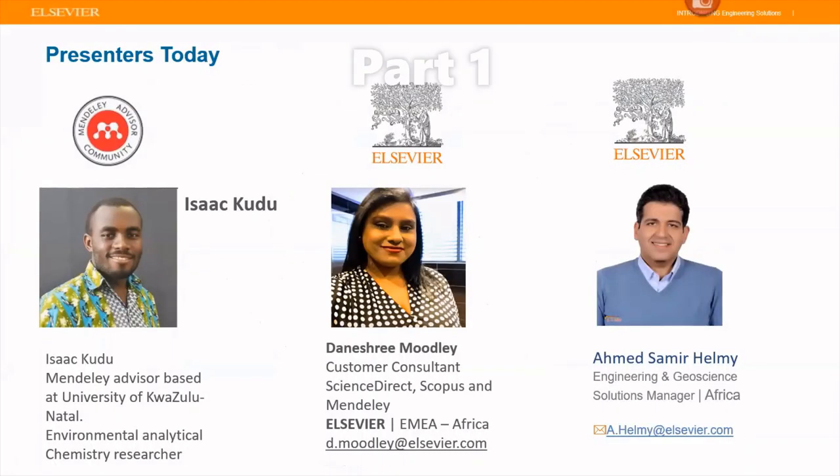I'd like to introduce you to the presenters. I'm the customer consultant for Elsevier and I generally deal with Science Direct, Scopus, and Mendeley, based in South Africa. Our two presenters today will be Isaac Kudu, a Mendeley advisor based at the University of KwaZulu-Natal at the Westville campus in Durban, South Africa. He is an environmental and analytical chemistry researcher and he'll be taking us through a brief introductory training on Mendeley today. Our other presenter will be Ahmed Helmi, the Engineering and Geoscience Solution Sales Manager for Africa, who will be doing the majority of the training on the engineering solutions.